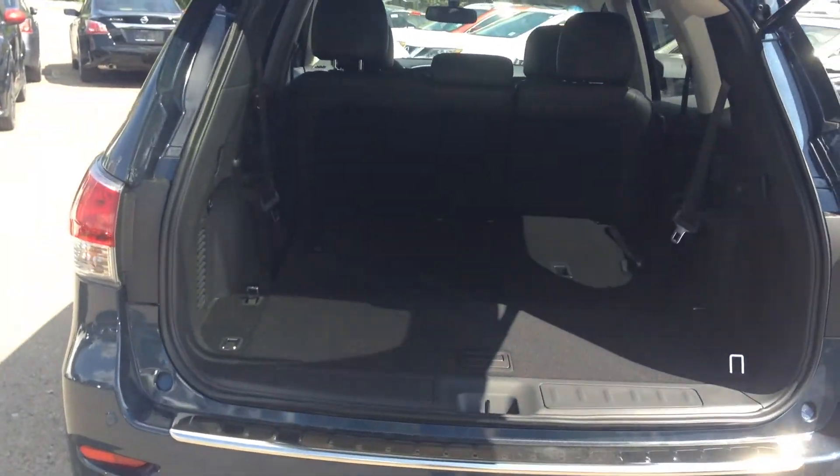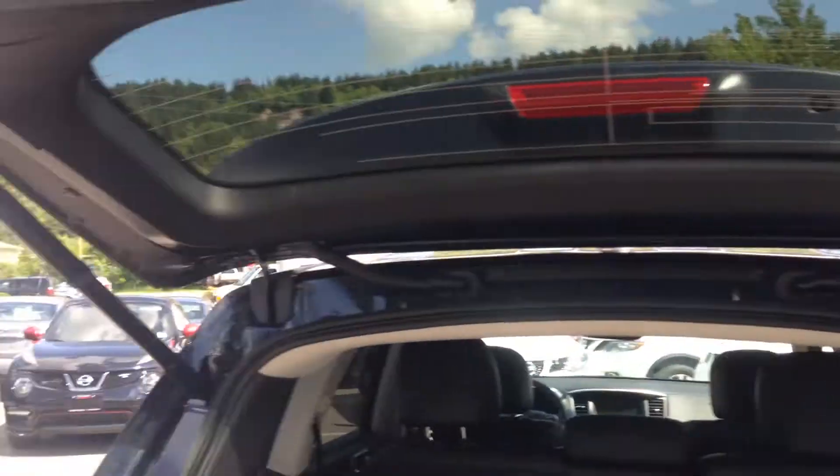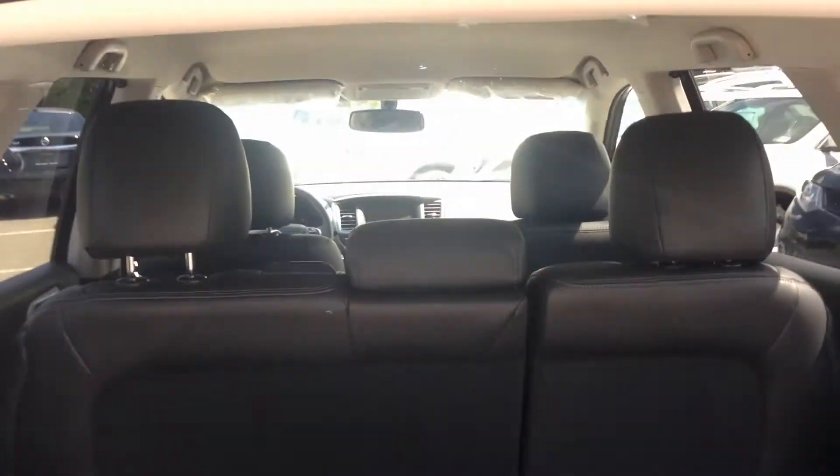One touch on the key fob will open that up while you've got your arms full. It's height adjustable — if you find it's a little bit too high for you, you can bring it down, hold that button, and it will automatically stay at that height when it opens. This is the 7-seater version, and they all come in 7 seaters. There's a little bit of extra cargo back here, more for emergency kind of things you might need.